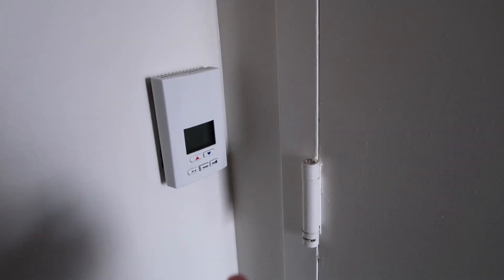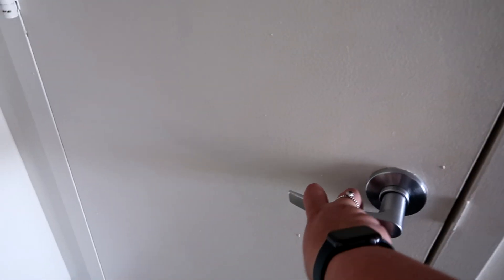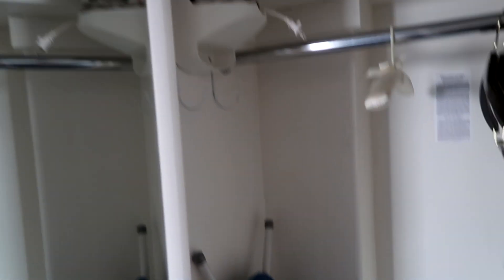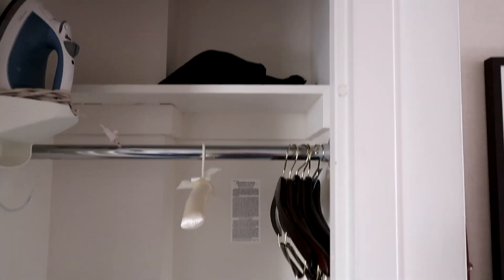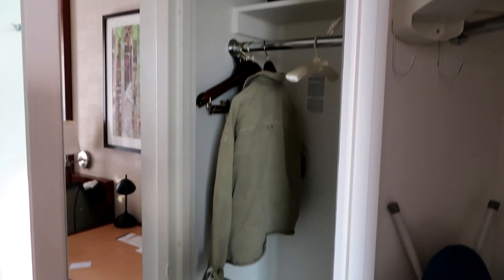As I pan around, in the corner of the room there is the air conditioning unit so you can control the temperature. In this cupboard just opposite the main door you will find a mini wardrobe with a mini ironing board, an iron, some hangers, and there is a hair dryer in the bag up there. There's probably space to fit a small suitcase in there as well.